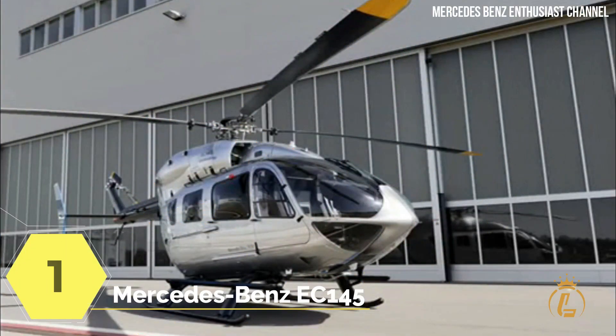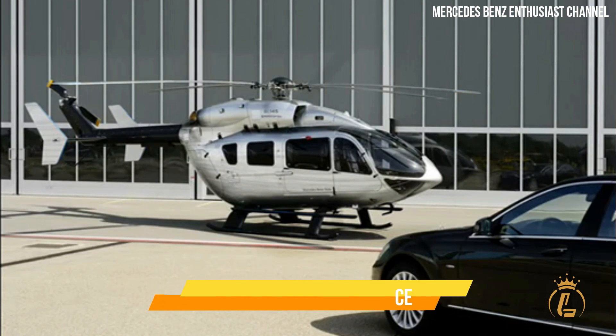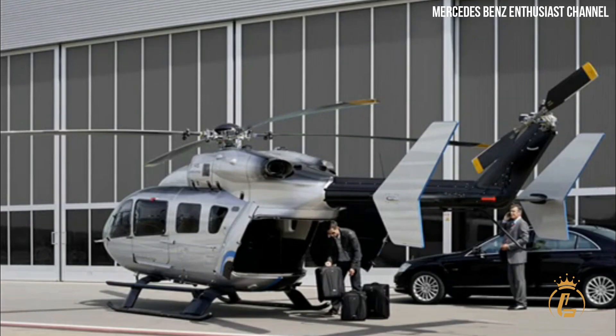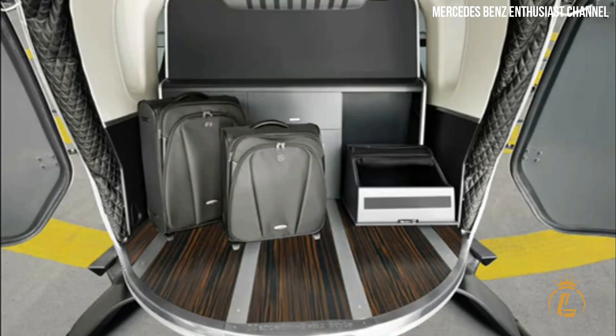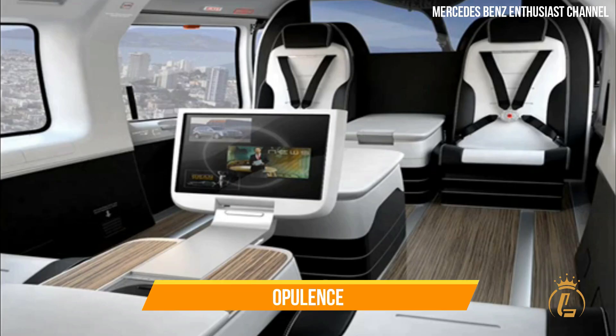Top 1: Eurocopter Mercedes-Benz EC145. The Eurocopter EC145, which provides the highest levels of elegance, comfort and beauty, would be loved by fans of Mercedes-Benz. Inside this stunning aircraft, guests can experience the historic passion of the Benz design, which appeals to even the most demanding preferences in terms of comfort, elegance, quality and opulence.